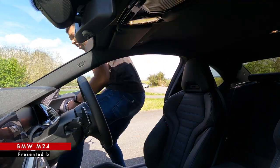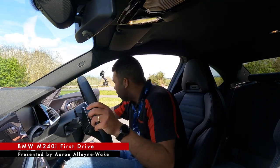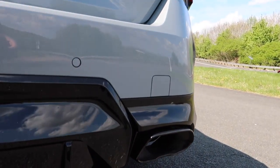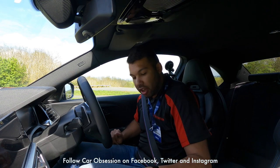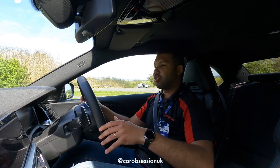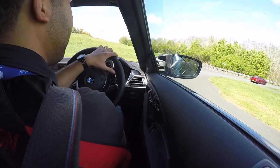This is a car I've been waiting to get my grubby little hands on for quite some time. It is, of course, the BMW M240i. Let's just turn the climate control down a bit. I've only got this car for about 15 minutes or so, so this will be a short but hopefully sweet drive. Let's engage the eight-speed Steptronic transmission and see what this engine has to offer.